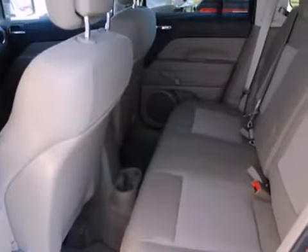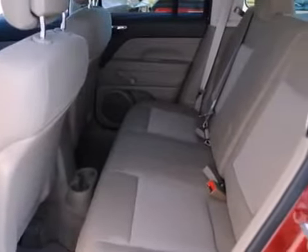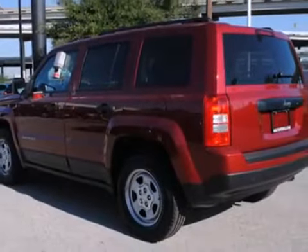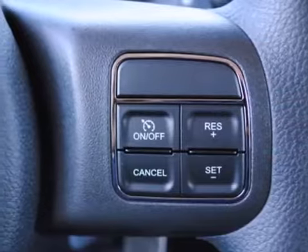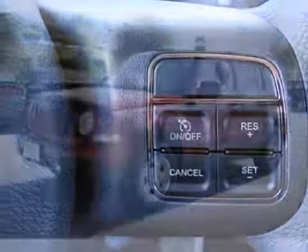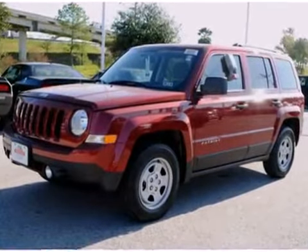On top of that, it comes with multiple airbags, a CD player and an MP3 decoder, and the rear window wiper. Challenge the expectations you have for a compact SUV with this Patriot — grip the wheel, flatten the accelerator and go.